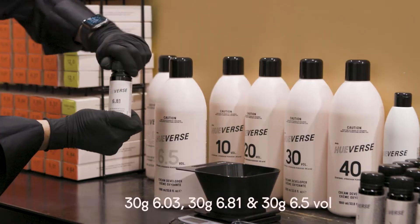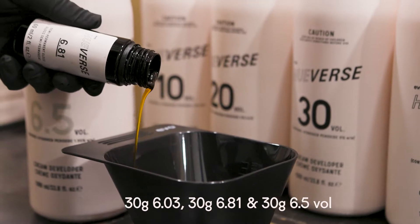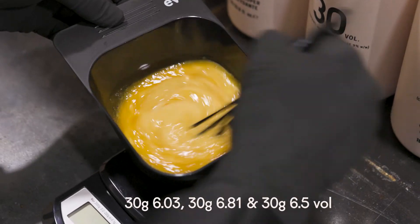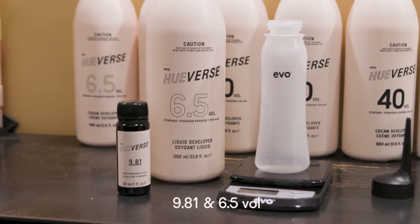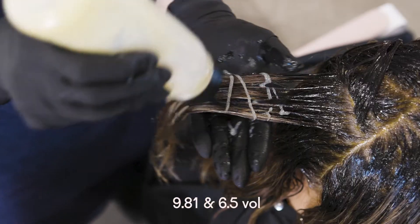My formula was 6.03 and 6.81 with 6.5V cream developer. I blended this with a mid-lengths and ends colour which was 9.81 with 6.5V liquid developer.